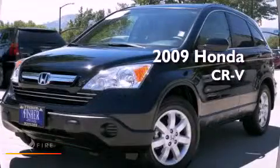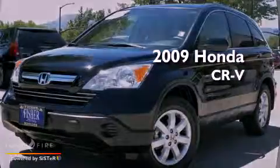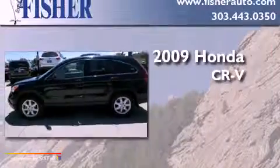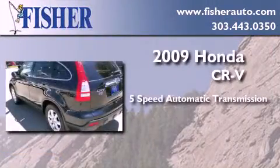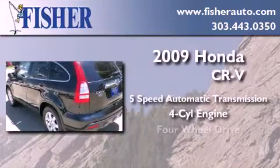This is a certified pre-owned 2009 Honda CR-V. This crossover has a five-speed automatic transmission, a four-cylinder engine, and four-wheel drive.